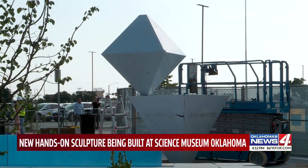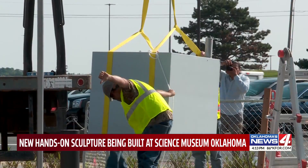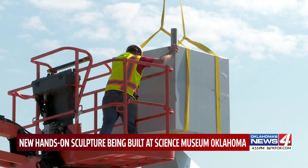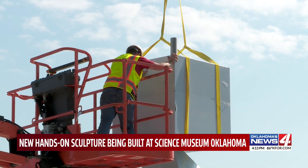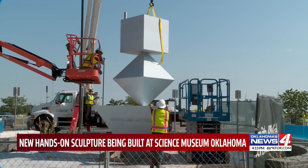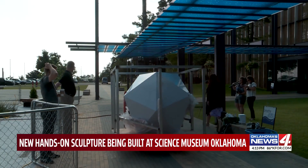It involves five shapes considered to be the only ones to have equal angles and edge lengths. According to the museum, the shapes are believed to be key in the development of math and geometry. The Science Museum is now the only place in the U.S. where you can see one of Shannon's works of art.